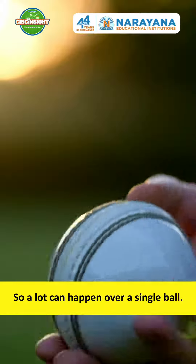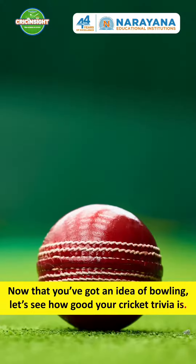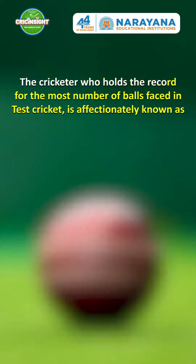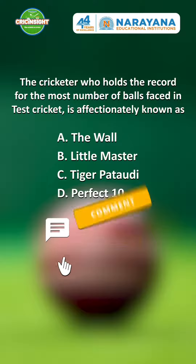So a lot can happen over a single ball. Now that you have got an idea of bowling, let's see how good your cricket trivia is. The cricketer who holds the record for the most number of balls faced in test cricket is affectionately known as? If you know, leave us a comment.